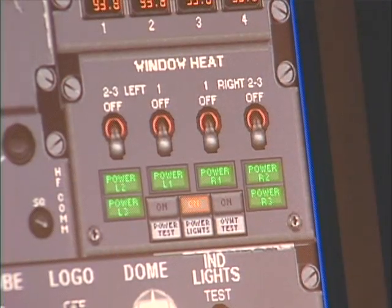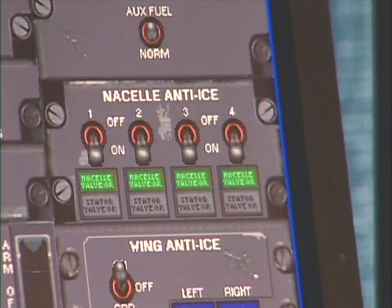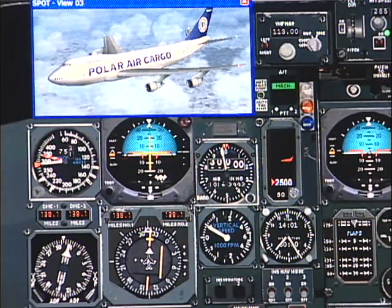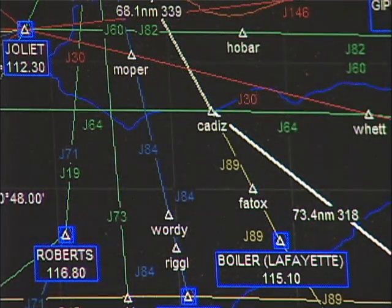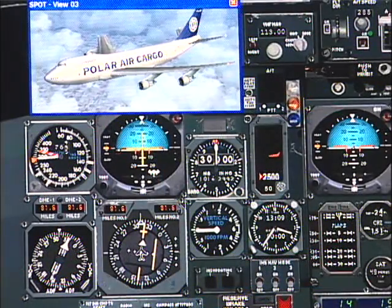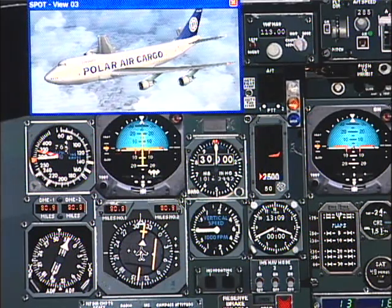During a normal unrestricted climb to flight level 300, I had all anti-ice on and the aircraft reached 30,000 feet and leveled off nicely. But a few nautical miles from my very first waypoint, Cadiz — which is some 180 nautical miles from airborne — I started experiencing the weirdest things.